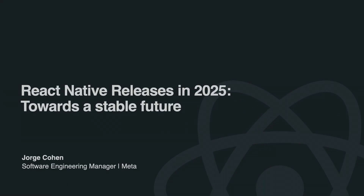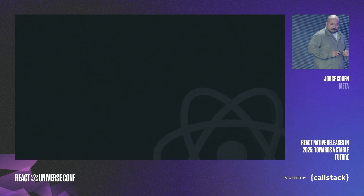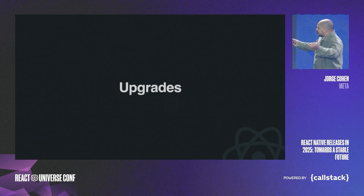Today we're going to talk about the changes we have made to the React Native release process in 2025 and how that's going to make your upgrading life much easier — and maybe even boring. Let's talk about upgrades.